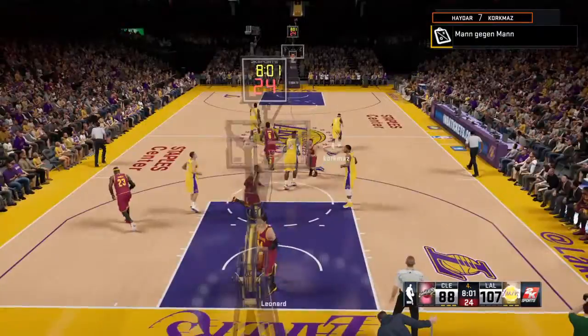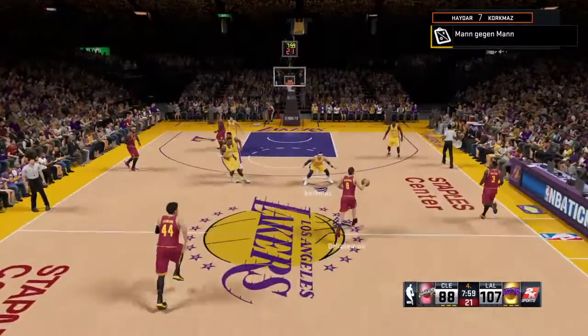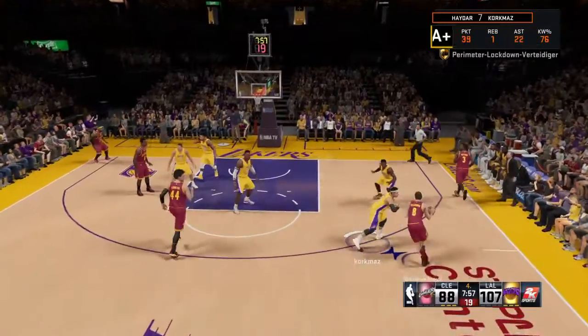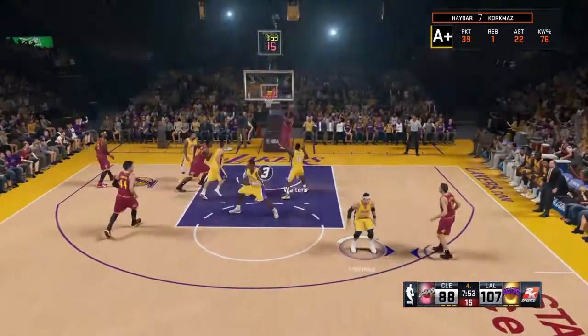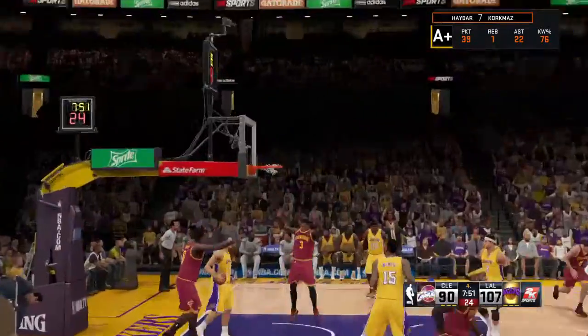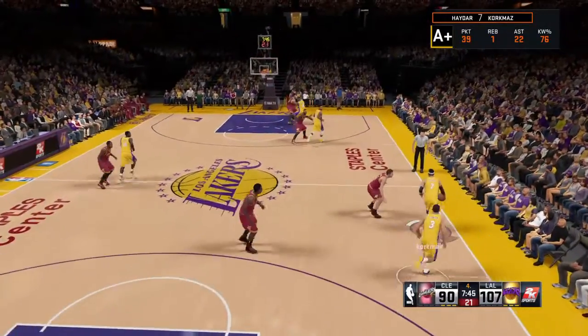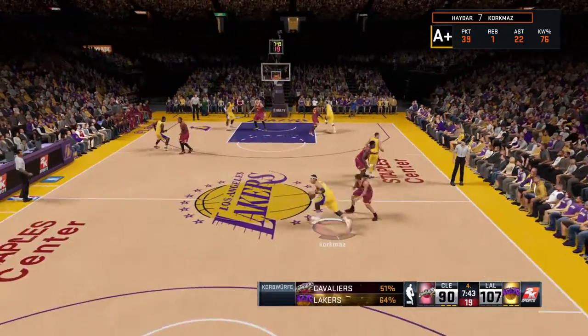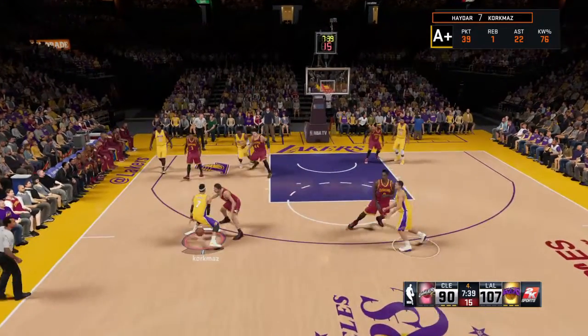And he's good on the second. The Cavaliers trail by 19. Here's Dellavedova, to the middle. Here's Waiters, and a strong finish with two hands. A free run to the hoop and some thunder on the finish. Not exactly the way the defense would have drawn that one up. And when you've got the space, you might as well throw it down.